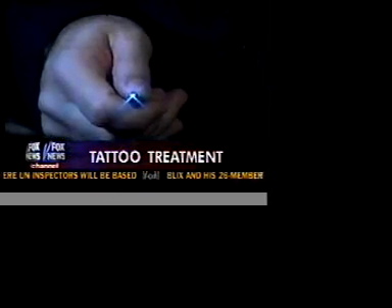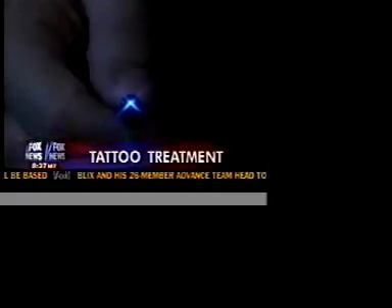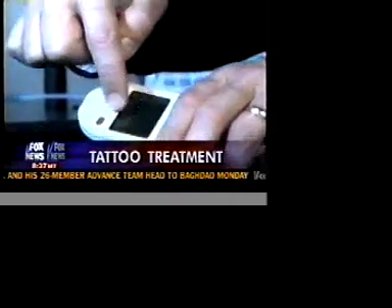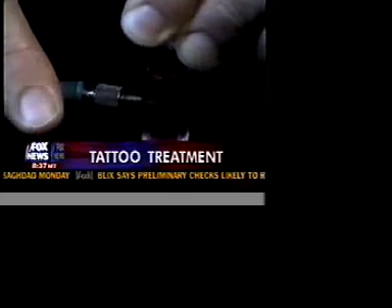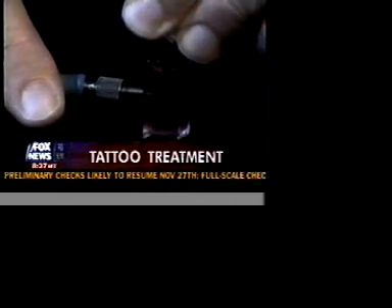The smart tattoo works by shining one color of light — in this case blue — into the implanted particles. A watch-like device would then detect if the particles change color; they'll give off a strong or weak green glow, depending on the person's blood sugar level.